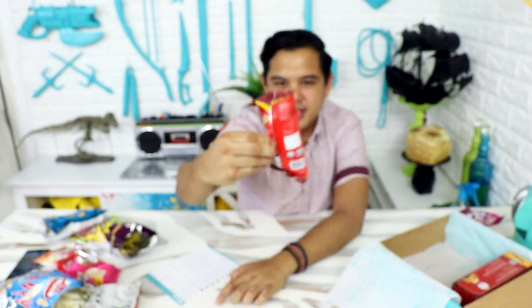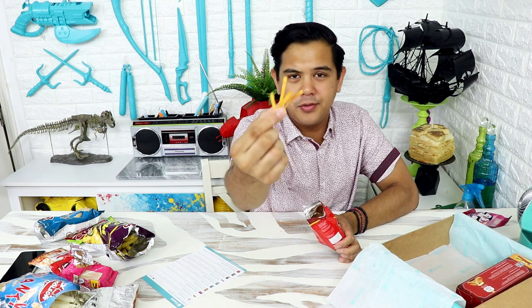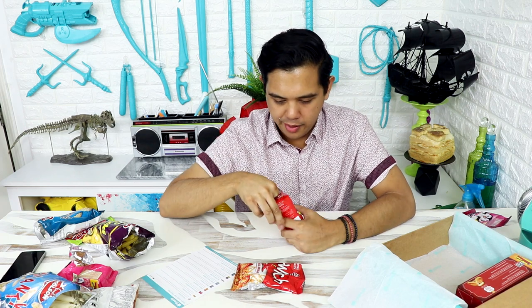Chili Potato Sticks — but it's not by Coulson, which is weird; it's by Snack City. It's very thin and small, just like shoestring french fries. This is spicier than the Twitch. I like the flavor of the Chili Potato Sticks, but Twitch has better texture.